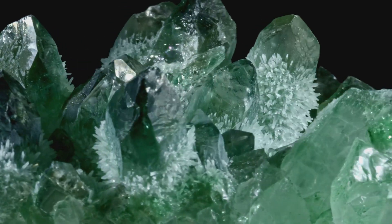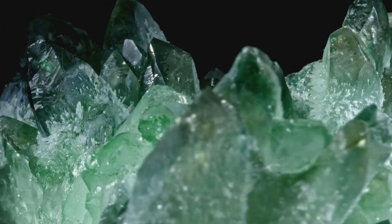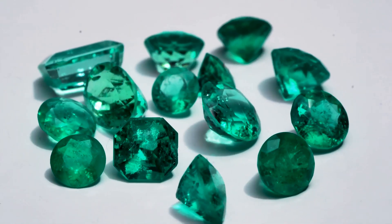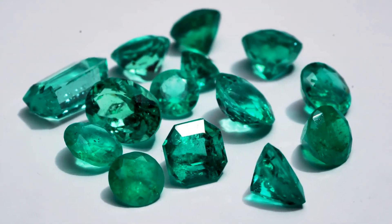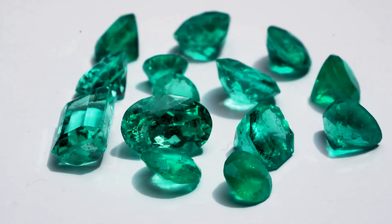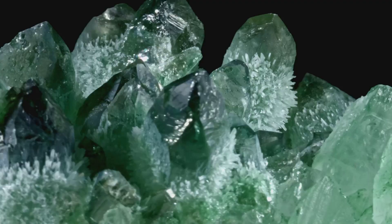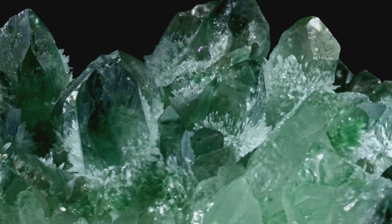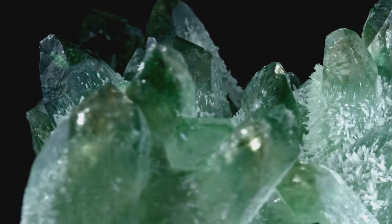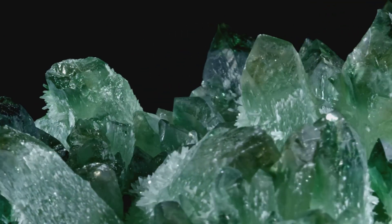The allure of emeralds extends to their metaphysical properties as well. Many believe these verdant gems to harbor energies that can enhance one's intuition, open the heart chakra, and promote healing and balance. While these beliefs may not be scientifically proven, they add another layer to the emerald's mystique. Emeralds also command a high price in the market, not just because of their rarity, but also because of the high demand in the jewelry industry. They are a popular choice for engagement rings, necklaces, and other fine jewelry pieces, standing as a timeless symbol of elegance and sophistication.